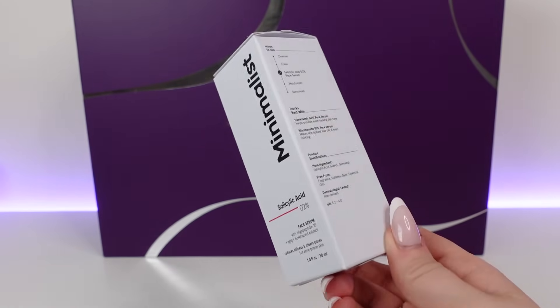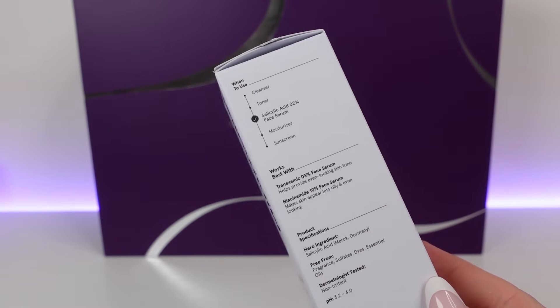Day 16 at the bottom — we've got a serum from Minimalist, a new brand for me. This is the Salicylic Acid 2% Face Serum with Illegal Peptide 10, EGCG and Horehound extract to reduce oiliness and clear pores for acne-prone skin. It's 30ml, full size, and costs £11. Like The Inkey List, it tells you at what point in your skincare routine to use it and what it works best with — specifically tranexamic acid and niacinamide. You can use it morning or night.